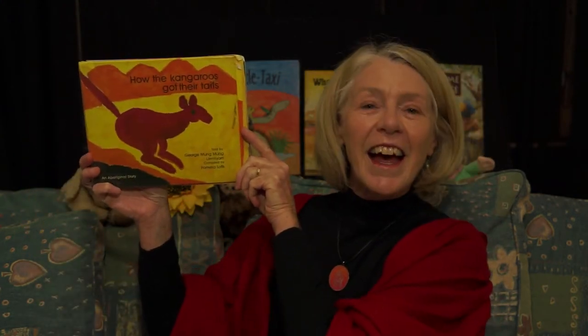Hello, it's Grandma again. Are you ready for another one of Grandma Storytime? I've got another dreaming story. Would you like to know? This one is called How the Kangaroos Got Their Tails. Put on your glasses, Grandma. It's time for a story.